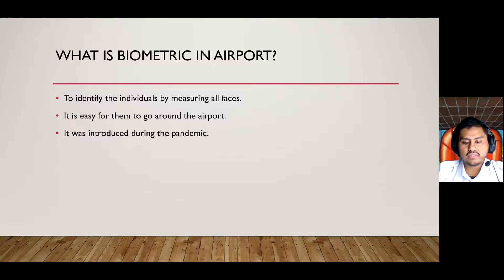What is biometric in the airport? Biometric facial software can identify individuals by measuring the person's face. It is easy for passengers to go around the airport with the biometric face scan.